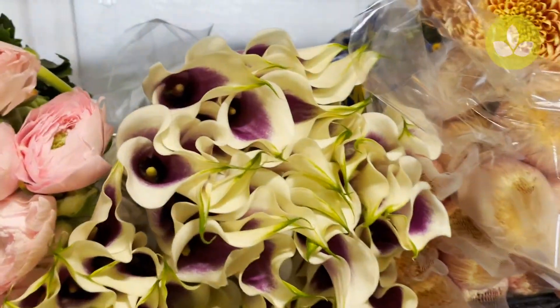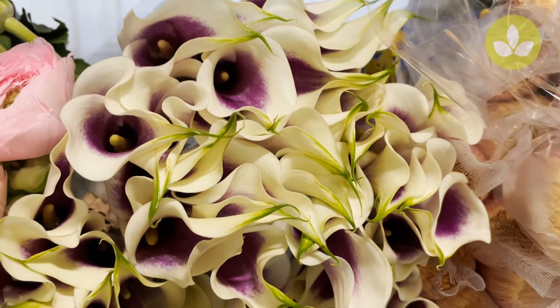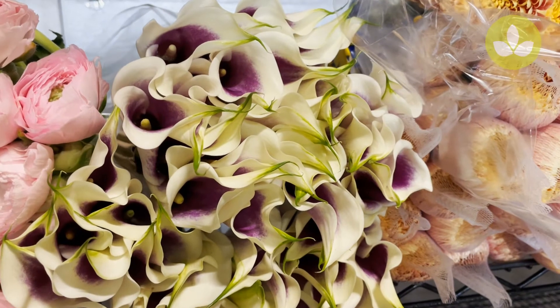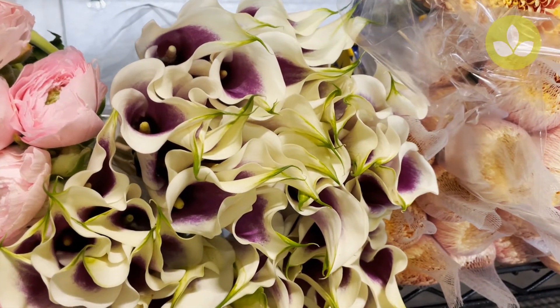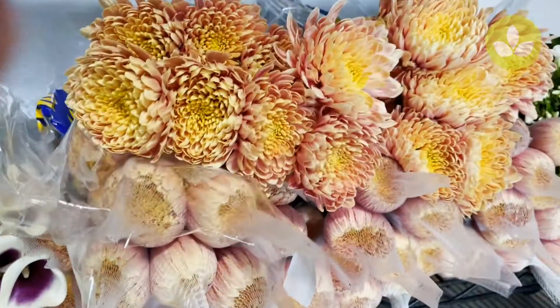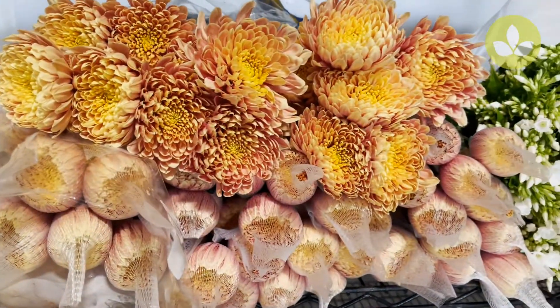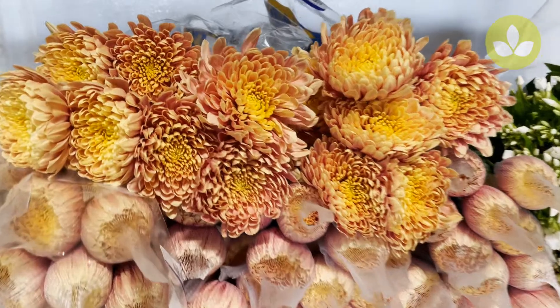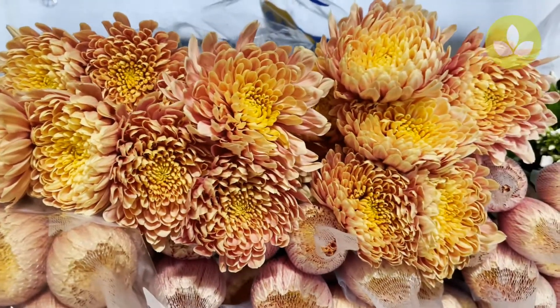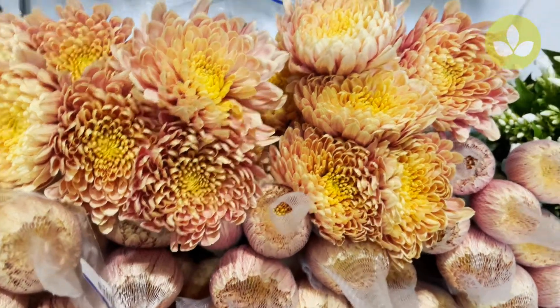Next to that is a very popular item we don't always have — they sell out pretty quickly. This is Zantedeschia Picasso; many people call these mini callas. A very nice item, Calla Lily Picasso. Next to that, a fabulous Chrysanthemum Disperd Salmon — a rich peach color with hints of gold and bronze.